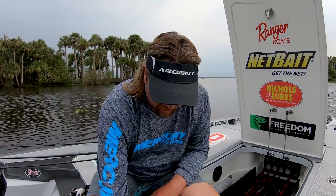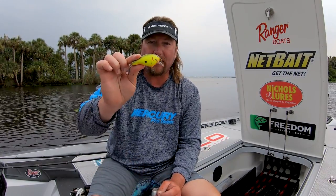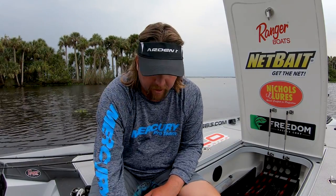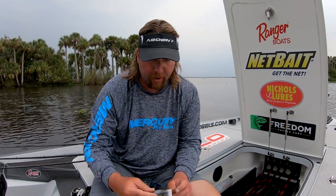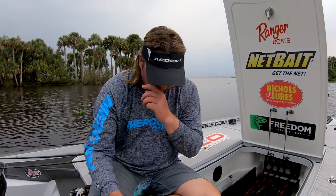I actually threw an honest-to-god old Bagley's, and that's the only one we didn't catch anything on. This is that bigger Strike King model — we caught a few on it. This is that prototype crankbait from Swift — we caught quite a few on that guy. But yeah, most of them came on the crankbait.